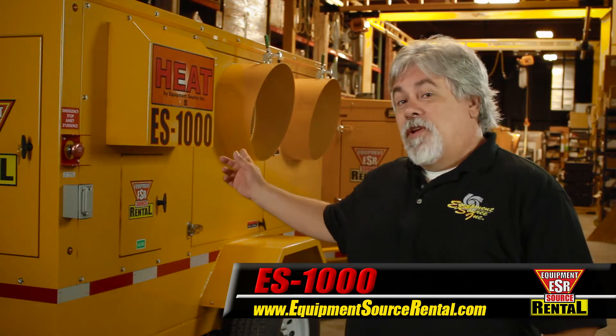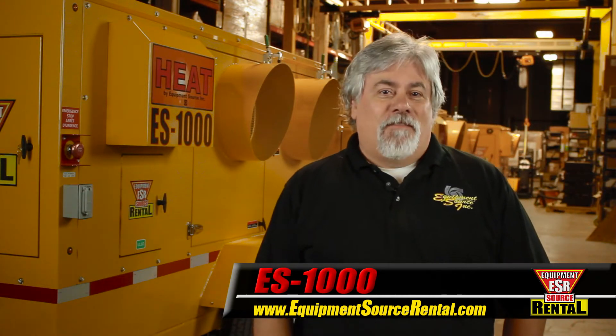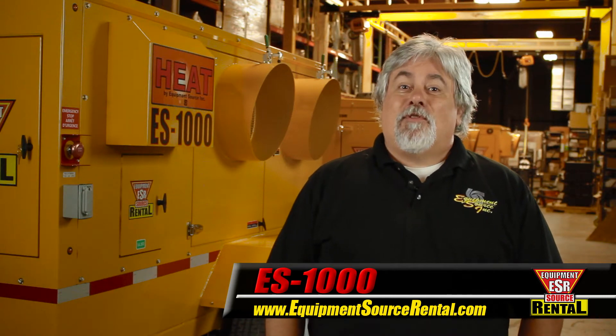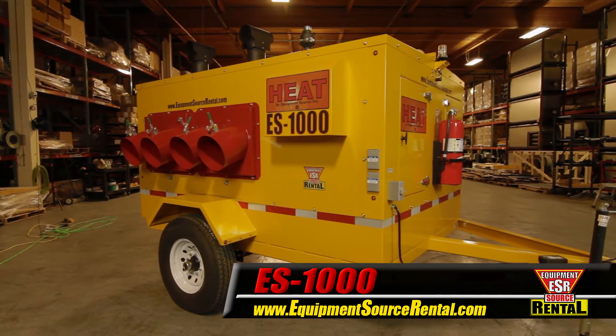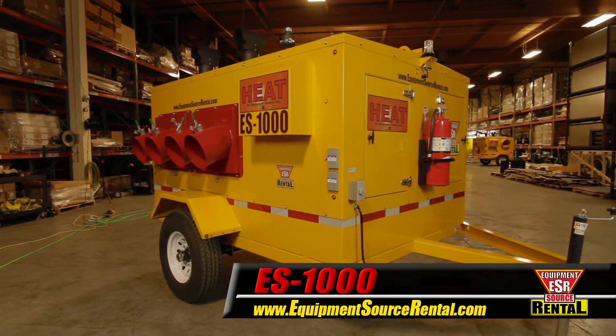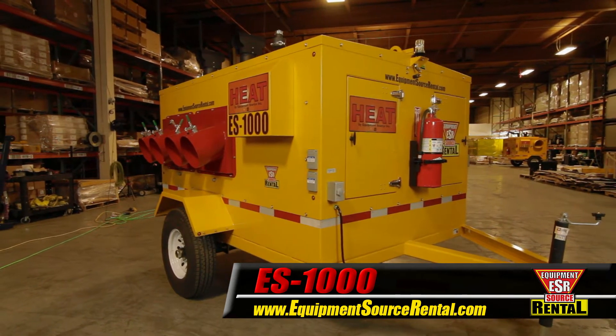The dual burner ES-1000 is built Arctic Tough for reliable performance in extremely cold conditions. Flexible and powerful, the ES-1000 provides maximum heat under full operation, with the option to run a single burner for lighter applications.